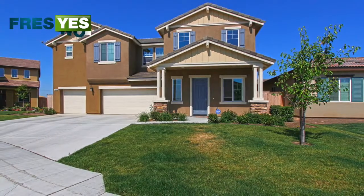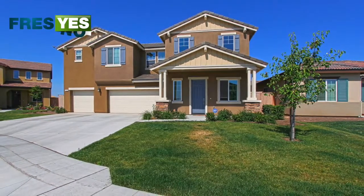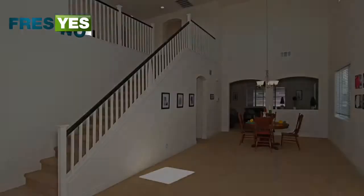Hi, this is Jason Ferris with fresyes.com, 1978 Main Avenue in Clovis, California, 93619.